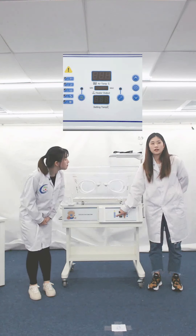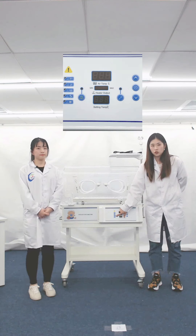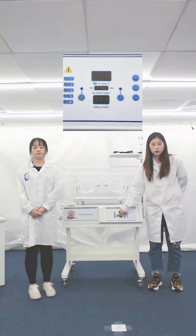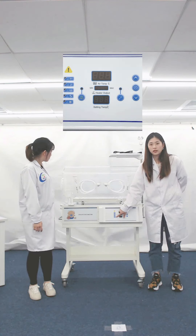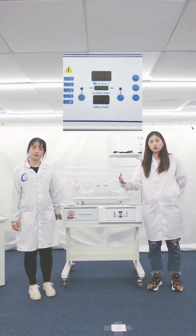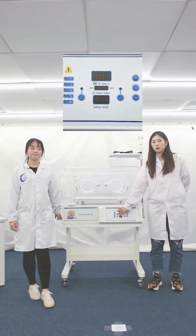Let me introduce the alarm indicators. The first is the sensor failure alarm — when the sensor fails, it will alarm. The second is the overtemperature alarm — when the temperature inside the box exceeds 38 degrees Celsius, this alarm will be triggered. The third is the temperature deviation alarm — when box temperature is lower or higher than the set temperature by 2.5 degrees Celsius, this alarm will be triggered. The fourth is the air duct alarm — triggered when the motor stops rotating. The last is the power failure alarm — triggered when power is suddenly cut off.